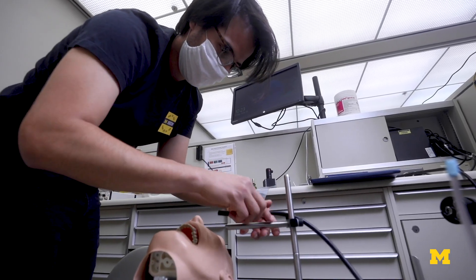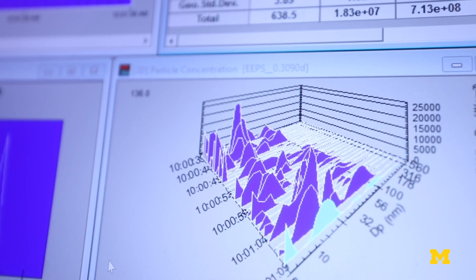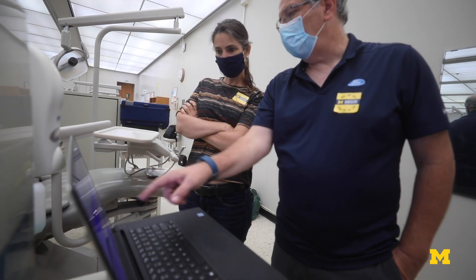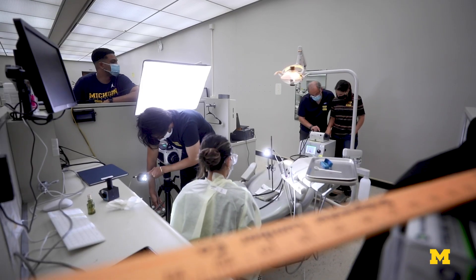With this information, various tactics have been implemented, including better airflow, the size and placement of plexiglass barriers, and precision scheduling of users — measures that can serve as models for other dentistry practices.